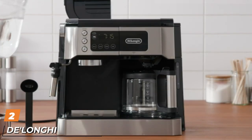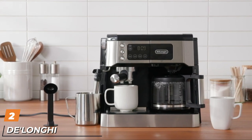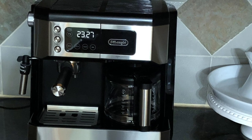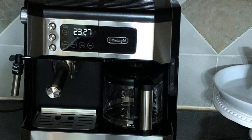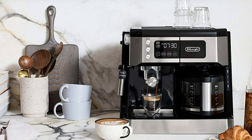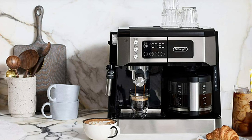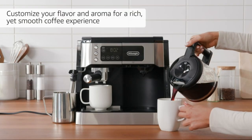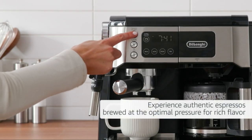Moving on to number two: the DeLonghi All-in-One Coffee and Espresso Maker. Several aspects of this machine are designed to simplify things, making it an excellent option for anyone looking to try the barista experience. This is immediately evident from the machine's split design — on one side there is a cafe-style portafilter for espresso and an adjustable milk frother; on the other there is a 10-cup glass carafe for drip coffee. During our lab testing, the DeLonghi was quickest to steam, produced the best milk, and had the fastest recovery time between drinks.